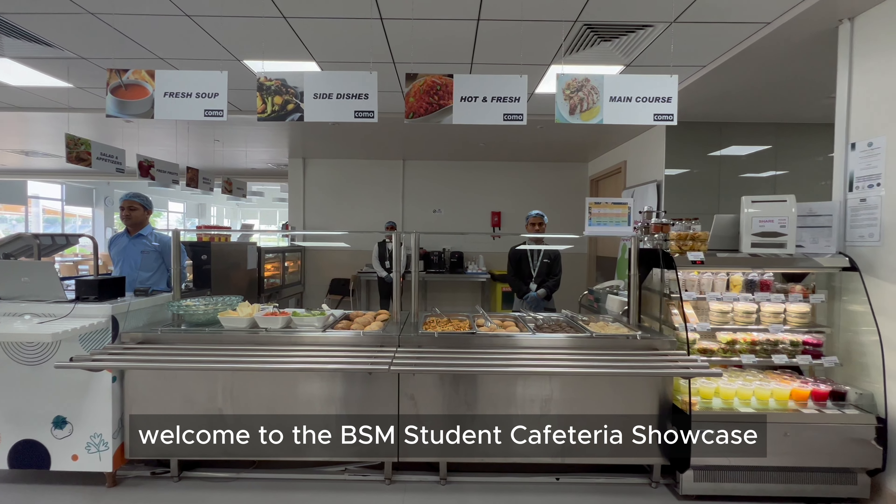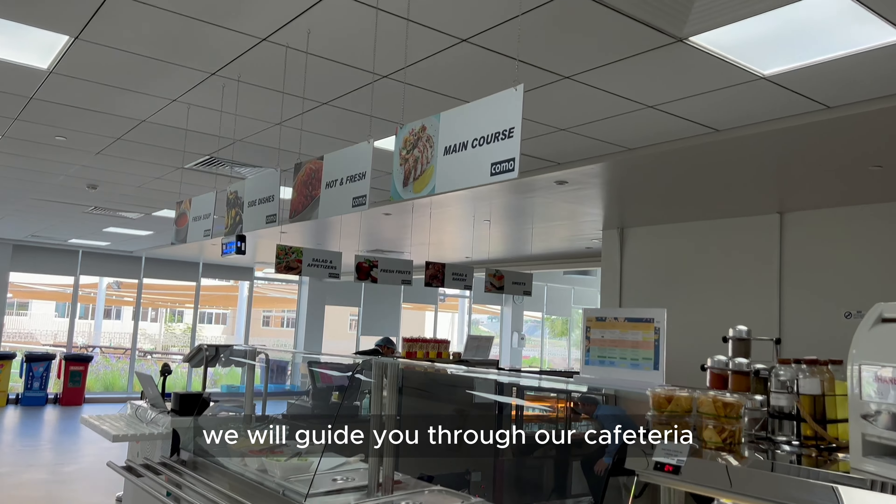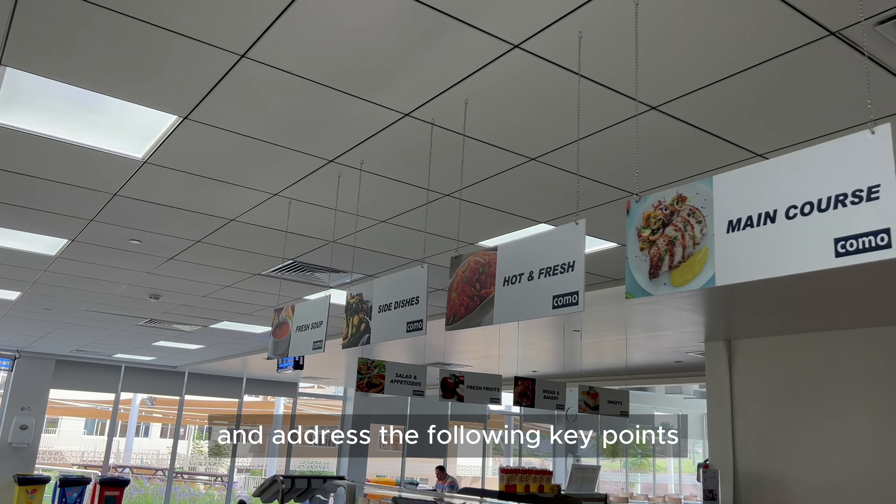Good day everyone. Welcome to the BSM Student Cafeteria Showcase. In this video, we will guide you through our cafeteria and address the following key points.